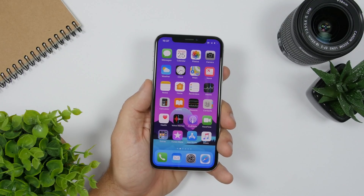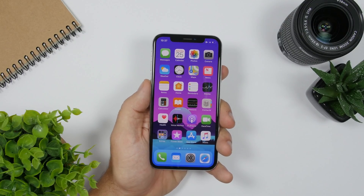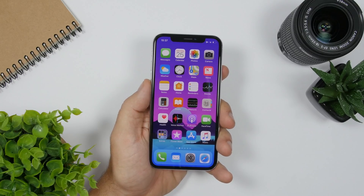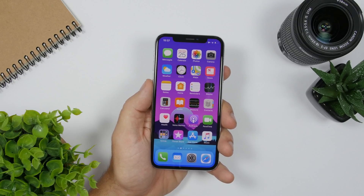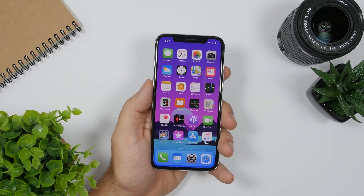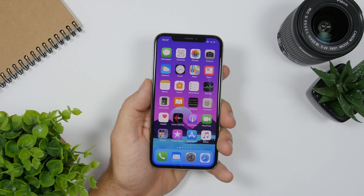There are also new features dedicated for the iPad. You can expect new multitasking features for the iPad with iOS 13. On the iPad you can also expect support for a USB mouse — so if you wanted to use a mouse with your iPad, you will be able to do that from iOS 13.